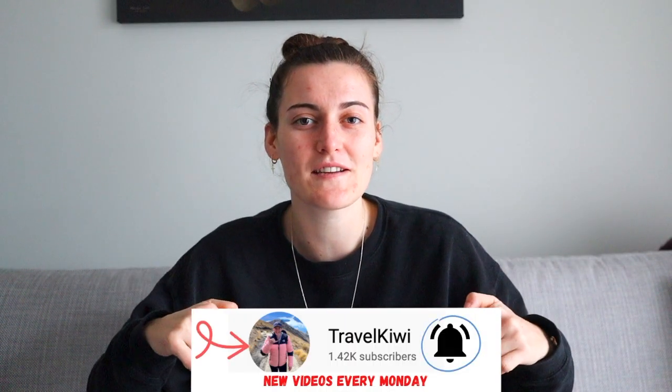So those are my top things to do in Kaikoura. Leave a comment down below if you think I've missed something out, but I hope this helped you on your trip to Kaikoura. As always, don't forget to comment, like and subscribe, and I'll see you next week. Bye!